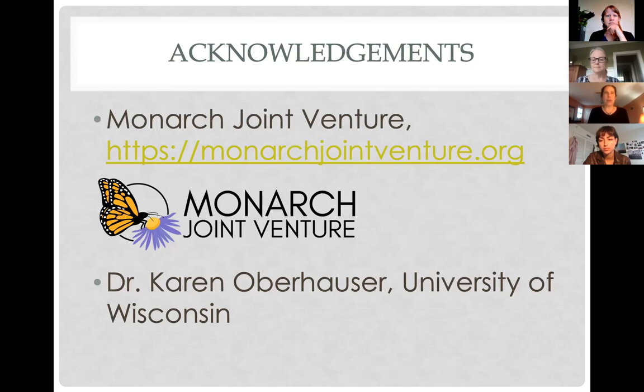Many of my slides have come from the Monarch Joint Venture, and some from Dr. Karen Oberhauser at the University of Wisconsin. The Monarch Joint Venture is a partnership of federal and state agencies, non-governmental organizations, businesses, and academic programs working together to protect monarch migration across the United States. They do conservation, education, and scientific research — and I want to call them out as the best source of accurate, research-based information on monarchs.